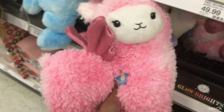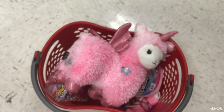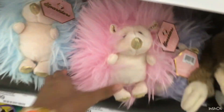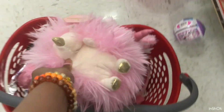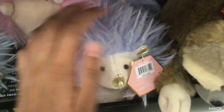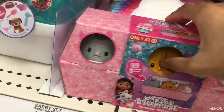Here are the Squishmallows and I already see a pink one — oh my god, this is such a cute llama, are you guys seeing this? It definitely has to come with us. There's also this other little squishy that's so cute and so soft, it's definitely coming with us too. They also have a blue one and a purple one which are also very adorable.